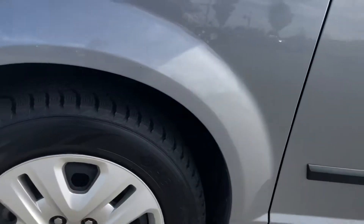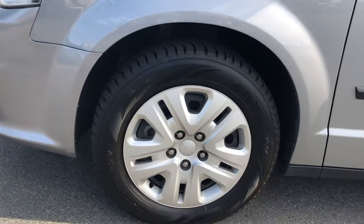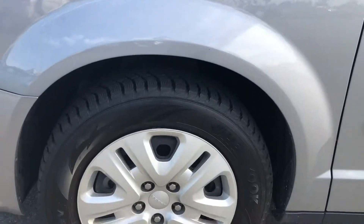Great tread on the tires here. These are actually winter tires, so you're already set for the winter season.